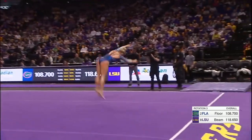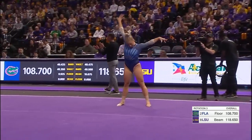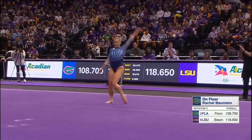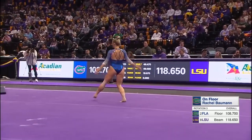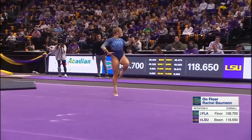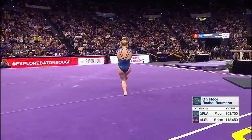Opens with her combination pass — back one and a half to a front layout. Difficult in that she twists both elements. Now watch the footwork, how precise. Steps across the floor.